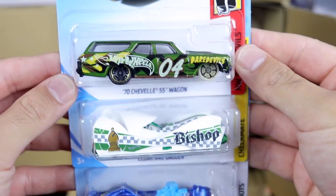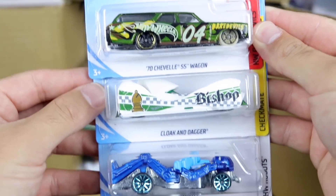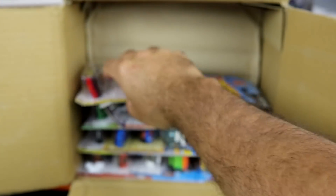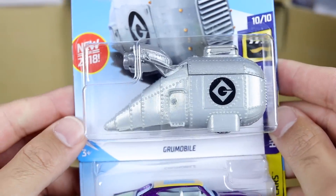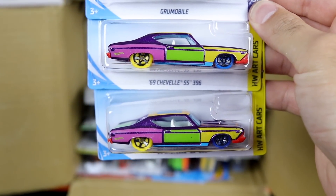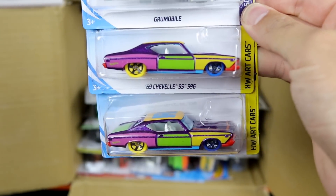We'll go up to the top right here. We've got the 70 Chevelle SS Wagon — we've seen many colors of that this year. We've got Cloak and Dagger from the Checkmate series, and we've got Zombot. A very popular one we have seen lately is the Grumobile — very, very cool looking car. Then we've got two of the 69 Chevelle SS 396s. Those are from the Art Car series.